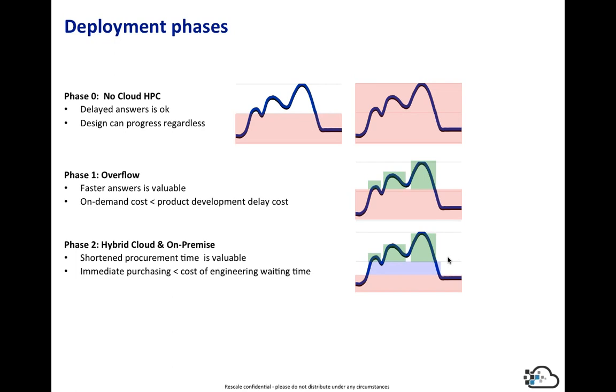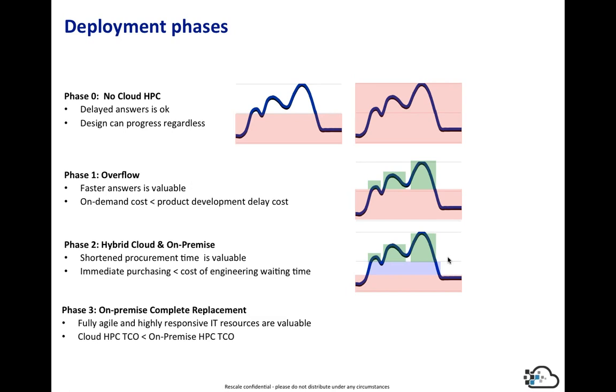The next phase is creating a hybrid cloud with your on-premise resources. Much of the ROI is around instantaneous capacity versus wasting engineers' time — it's not uncommon for installing additional on-premise capacity to take many months through the procurement and installation cycle. With the cloud, you can bring that on pretty rapidly. Phase three is around completely replacing the internal HPC. That's the point where you do a comprehensive ROI comparison between on-premise and the cloud — and that's the right time to do it.